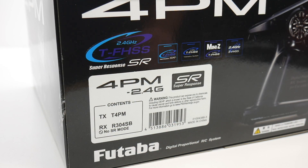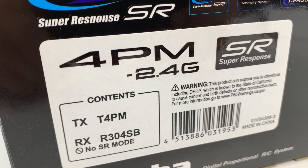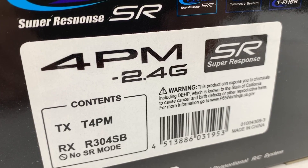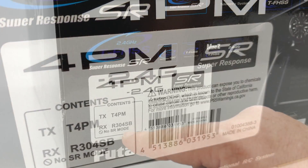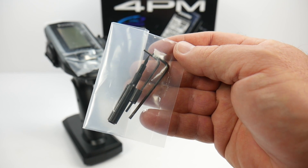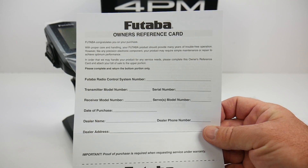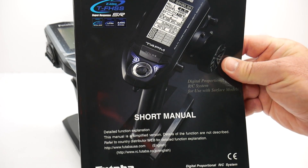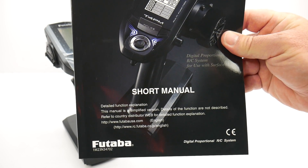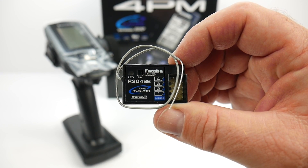Here's a quick look at the model number — I'll have a link in the video description so you can check out the pricing for yourself. Note that this includes an R304SB receiver, which is not the SR mode receiver, so keep that in mind if you plan to purchase this. Inside the box you'll receive a small tool kit with two allen keys and a flathead screwdriver, an owner's reference card, warranty registration, the 4PM owner's manual, and the included R304SB telemetry capable receiver.